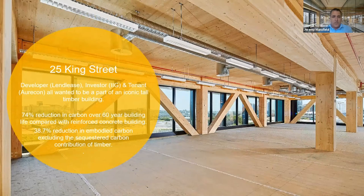One example worth sharing was 25 King — Australia's tallest commercial office timber building, 10 storeys high, some 14,000 odd square metres. This included cross laminated timber across slabs and soffits, lift cores and fire stairs, and all the structure above level one other than the roof area. It came about through all three parties — developer, investor and tenant — really driving to be part of this iconic building. The significant 38.7% embodied carbon reduction has been verified through our life cycle assessment, and acknowledging that sequestration, when included, would actually account for doubling that amount.